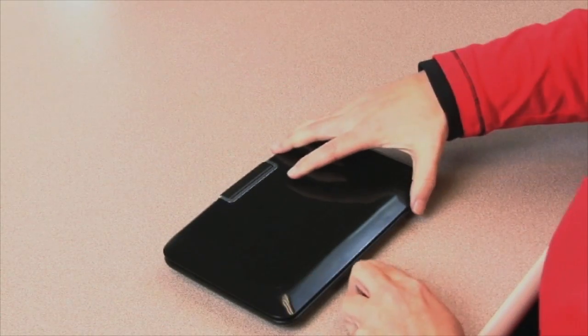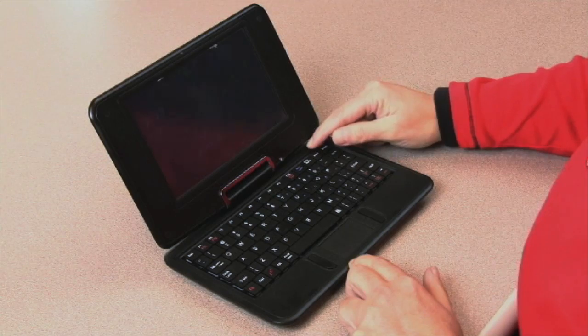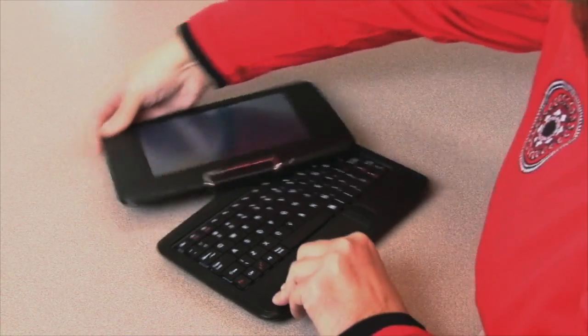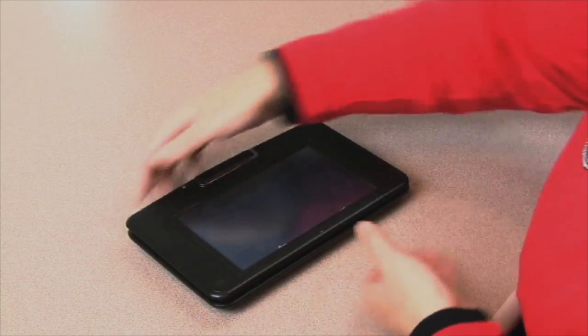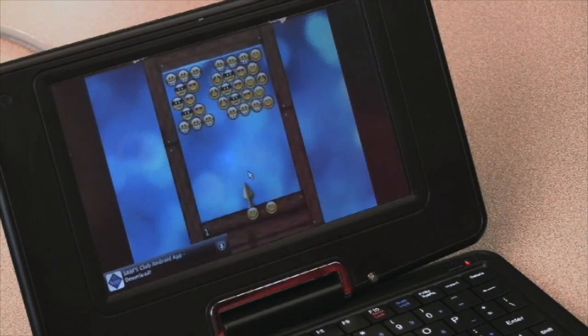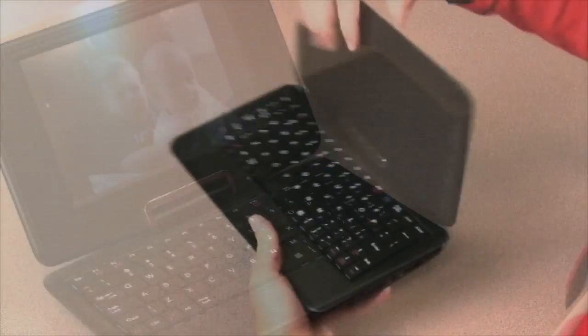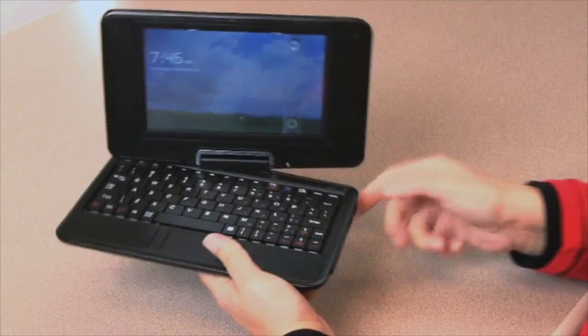We all want the convenience of a tablet but the functionality of a laptop — that's now possible with a swivel screen netbook. It's two devices in one: with a simple twist, the swivel screen netbook becomes a full-functioning 7-inch touchscreen tablet, great for playing games and watching videos.